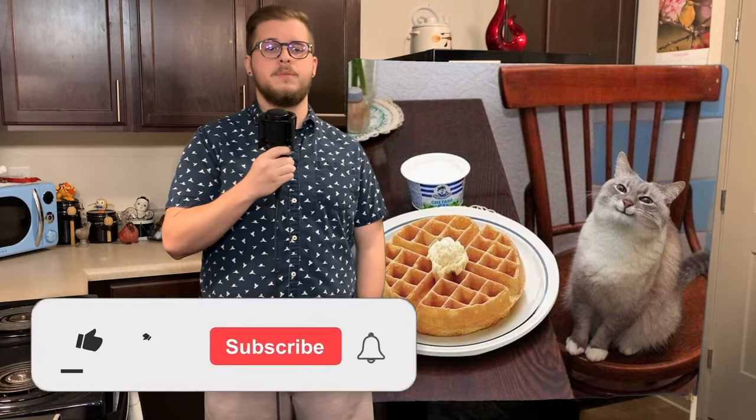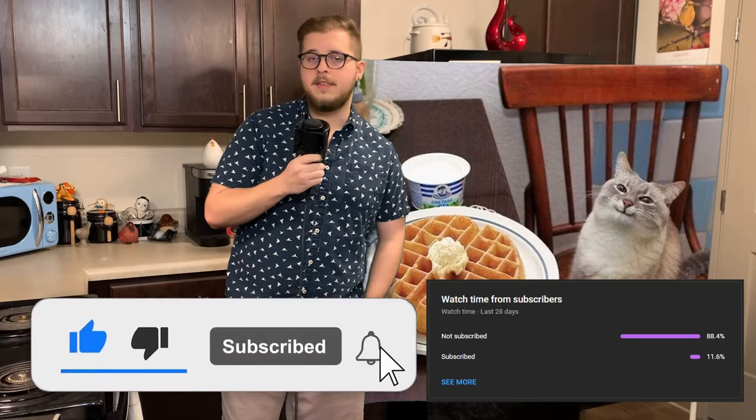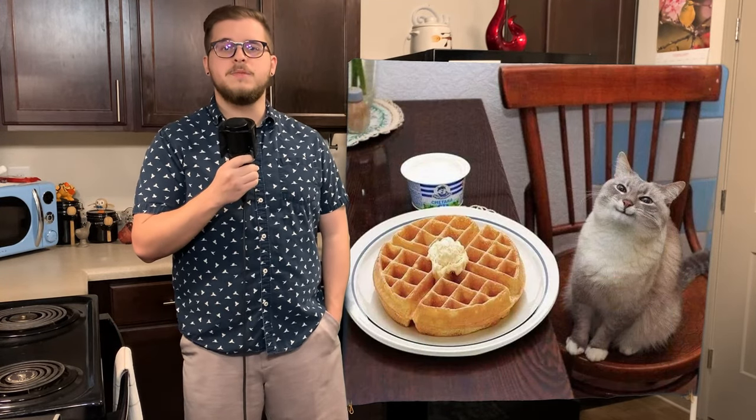Just want to say thank you again for your continued support, truly, and if you enjoyed today's video, please leave a like and maybe subscribe if you'd like to see more from me. Anything helps tremendously, so thank you again. And with that, let's jump into Mystery Case Files' Ravenhurst.